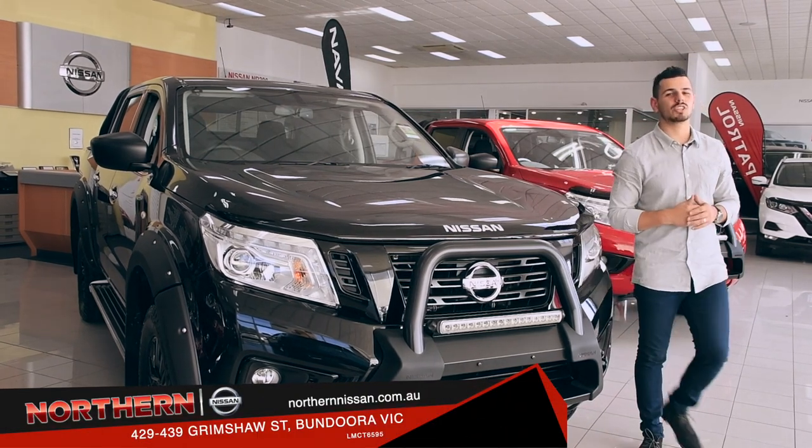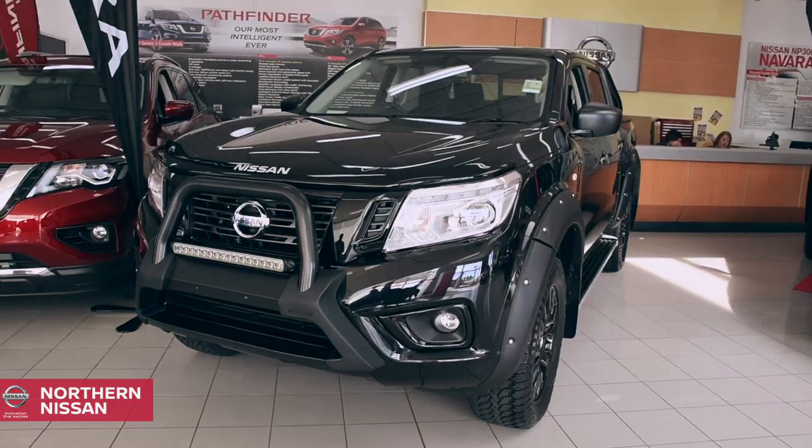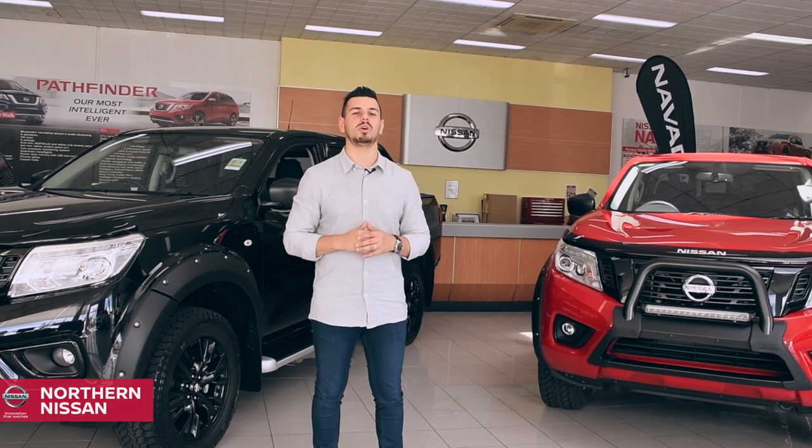Hi, Nando here, and today we're exploring the powerful yet sleek Nissan Navara ST Black Edition. Back in black, this special edition Navara takes Australia's favourite ute and dulls it up a notch.